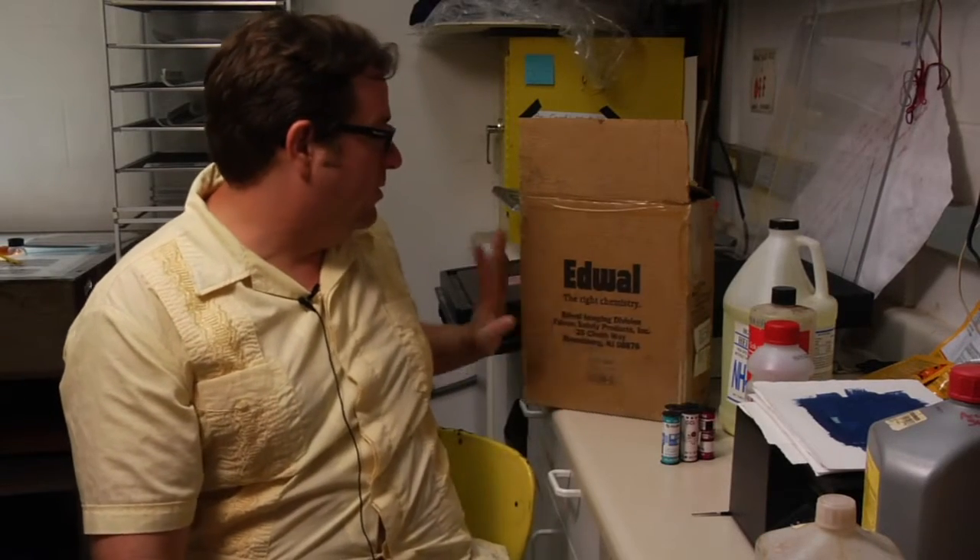What I have right here in front of me is two different types of liquid fix. This is Edwall, this is Hyco. There's another brand that's very popular called Sprint. These are a little bit easier to make if you have a darkroom, which you would call a gang darkroom — a group with a couple of people using it.